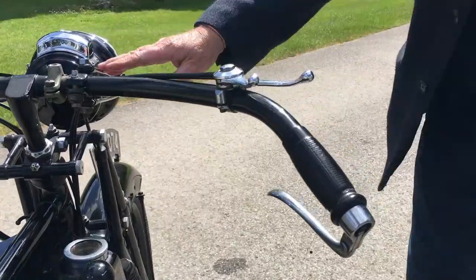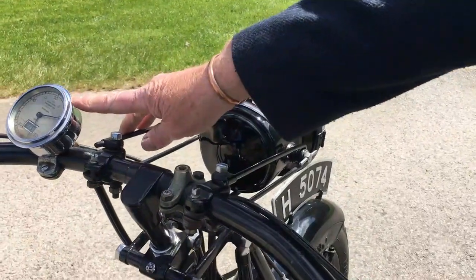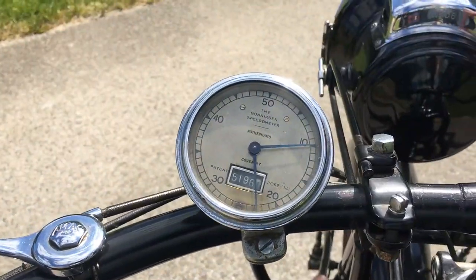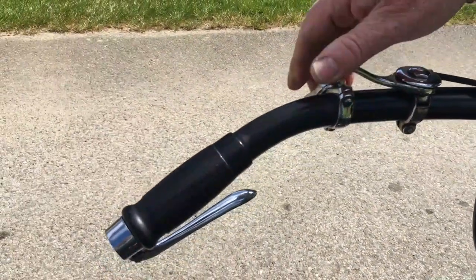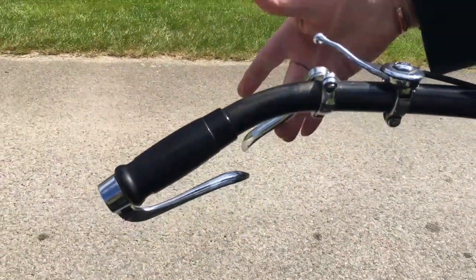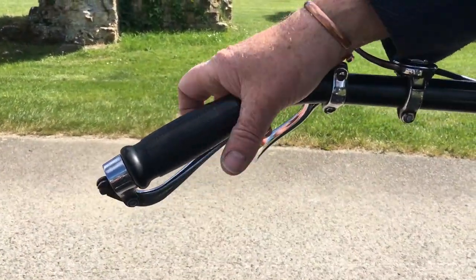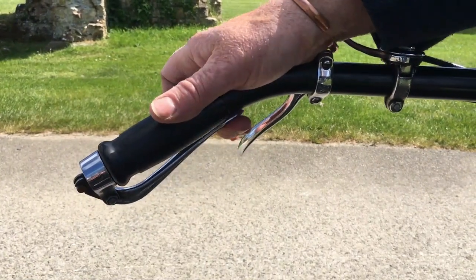And then you come past the wonderful gas headlamp to the speedometer. And then you have the advance and retard on the ignition, the clutch lever, and the valve lifter — or decompressor as some people call it — for starting the engine, to give you that first kick over.